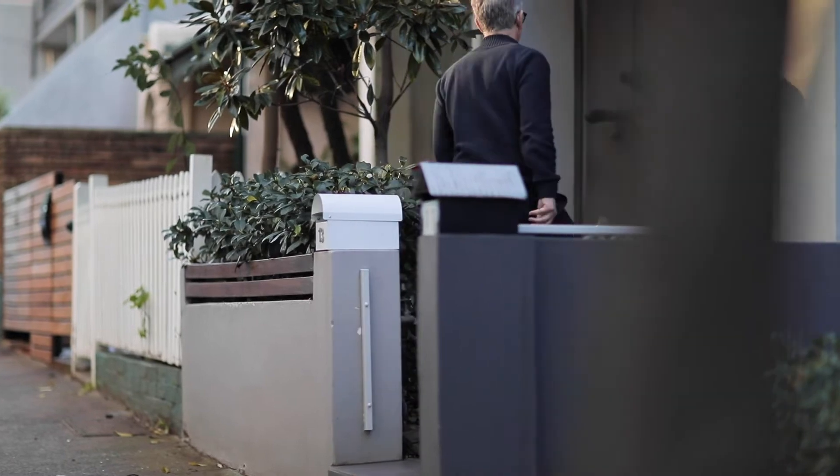This is a beautiful renovated Victorian Terrace right in the heart of Newtown. Welcome to number 13 Sloan Street. Let's go take a look.